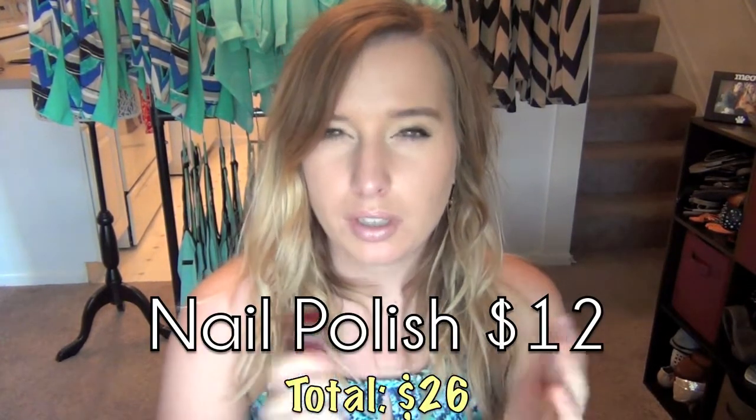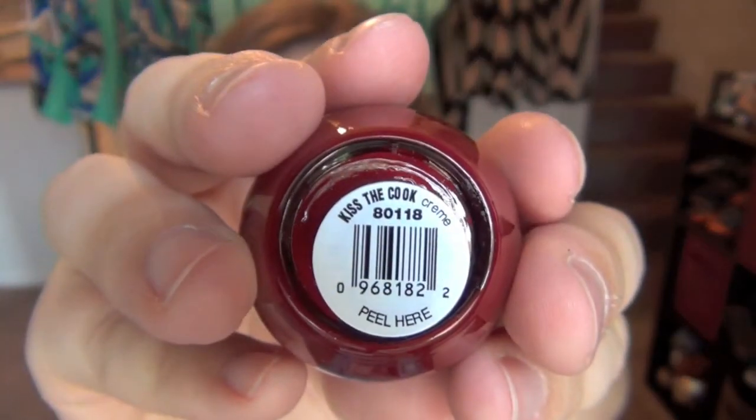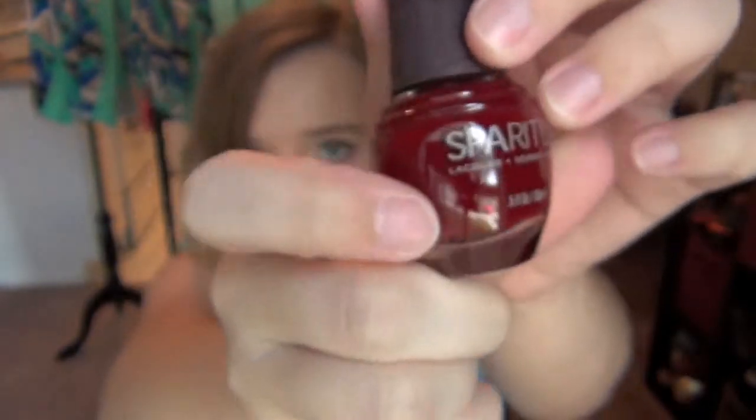It's in a really dark red color — I'm a huge fan of this. It's very fall-like. I feel like I already have something exactly the same, and the color is called Kiss the Cook. Doesn't seem to be too opaque from just looking at the wand and the consistency.